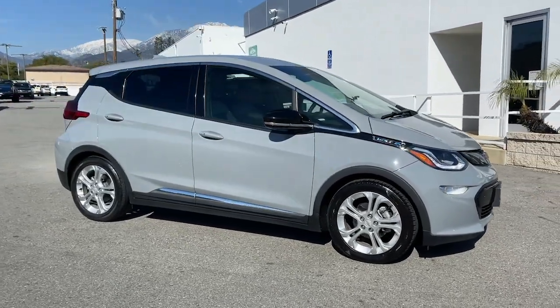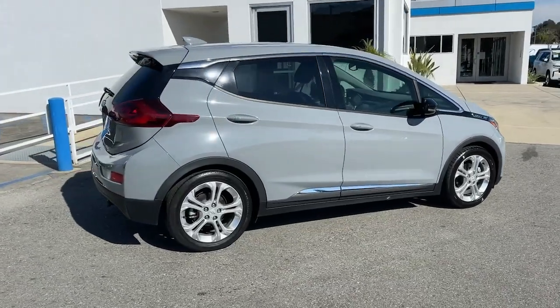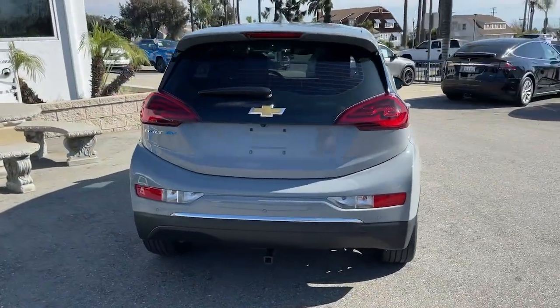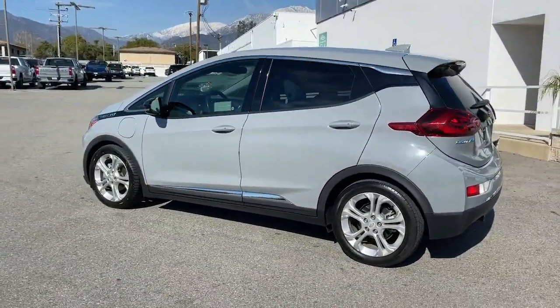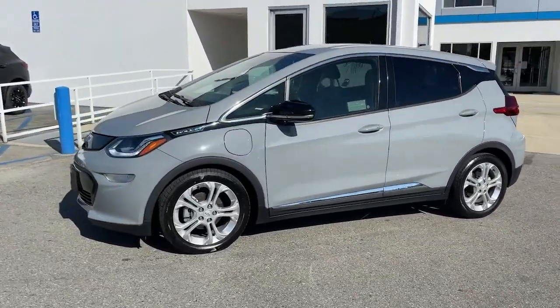You'll have love at first sight with the 2019 Chevrolet Bolt EV. With less than 45,000 miles on the odometer, this vehicle stands out from the rest. The surprisingly spacious Bolt EV combines an enviable range with smart charging technology to make fully electric driving practical and affordable.